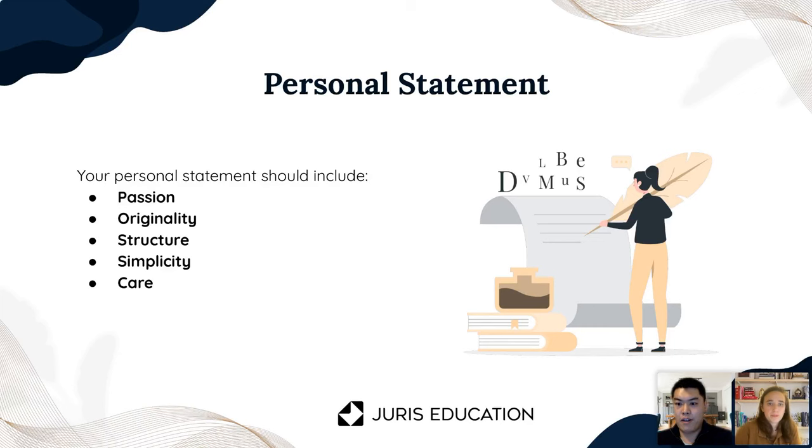That's definitely fantastic advice. At the beginning you pointed out that you don't want to reiterate your resume — you want to add something new. You want to use the space that you have to add a new dimension to who you are and really let the admissions committee get to know you and know why you are passionate about law, rather than just reiterating things that were said in different parts of your application.